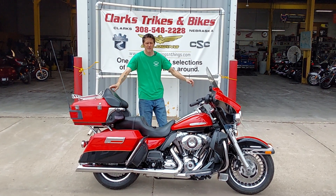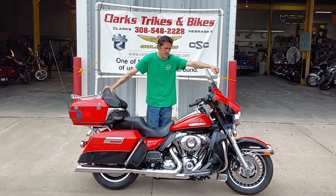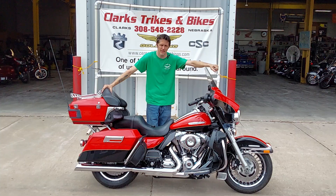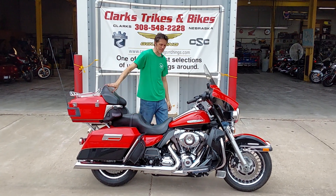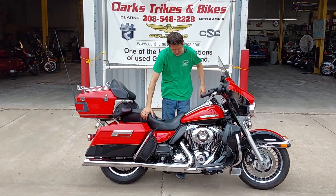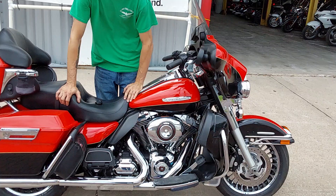Good afternoon everyone, welcome to Clark's Trikes and Bikes. Today we've got Eric here and Dan running the camera. We are bringing you a 2010 Harley Davidson Ultra Limited, as you can see dressed in Harley's gorgeous red and black paint job with that gold pin striping.